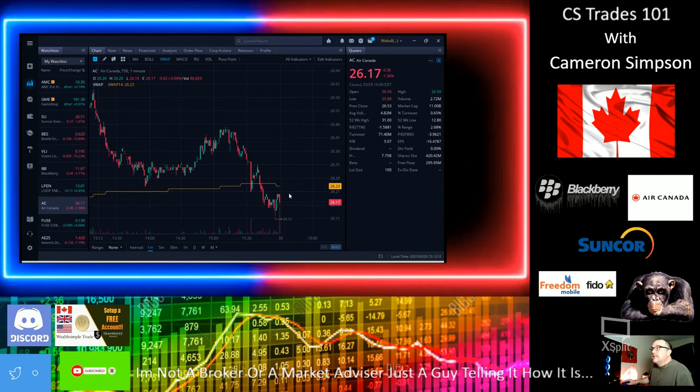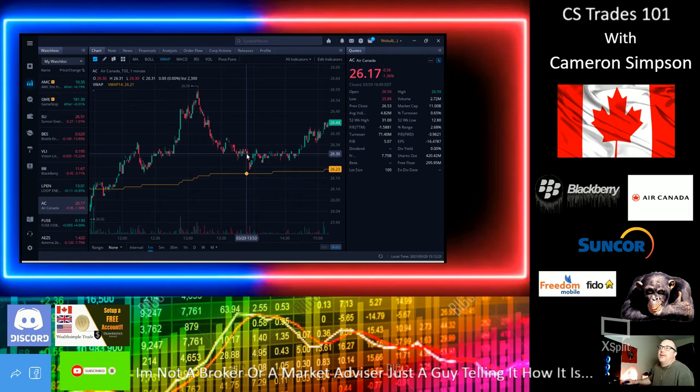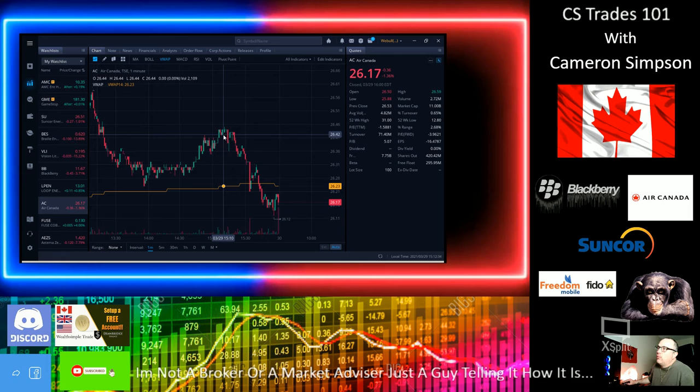Look at this consolidation — this is perfect. It went down a little bit, but that's a very strong sign that it's consolidating, getting ready to go up. There's a little dip today. Looking at the market, most of my other stocks are in the red. We had a bad power hour with a little push on a couple of stocks, but today's focus is AC — Air Canada.